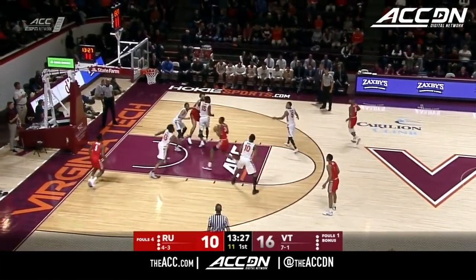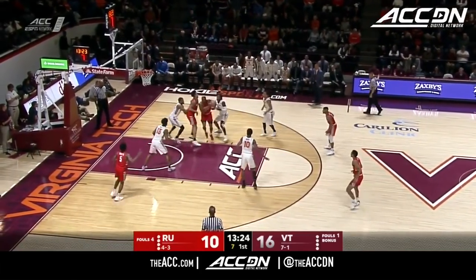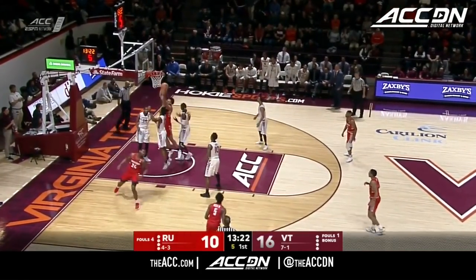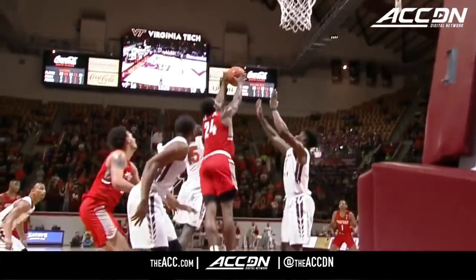High post for Holland, backs down on P.J. Horne. Nice bounce pass to Polite, and he's blocked down low. One more time, fouled. An attack at the rim, and stay with it.